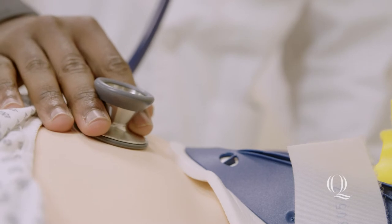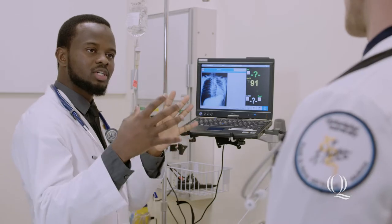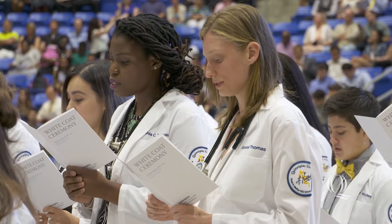Here you will find simulation laboratories, examination rooms, and cutting-edge classrooms that will prepare you for your future career in medicine. Come on, let me show you around!